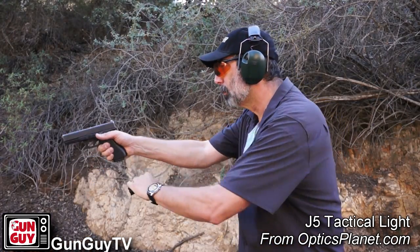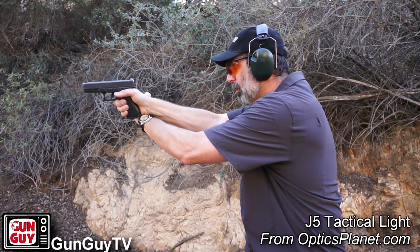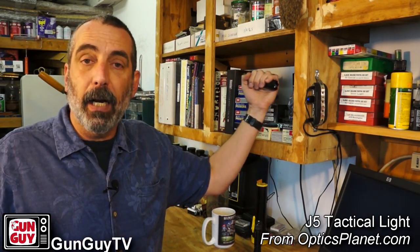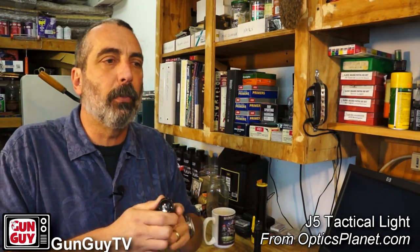My dad, who was a deputy sheriff for many years, used to teach me to start out with the FBI method if I was searching for somebody, because the light is away from me in case I take a round. Then, once I identified my target, to transition to the neck index or the Harries so I could give my hand support and get the light on target — it also lights up my gun as well as the suspect. There are different ways to use a handheld light; I don't personally think one is better than another. It's just a matter of personal preference.